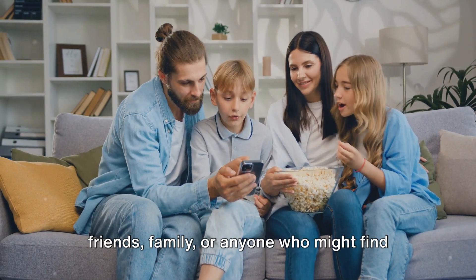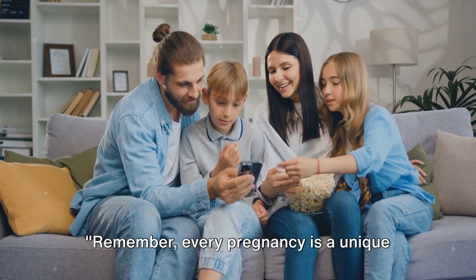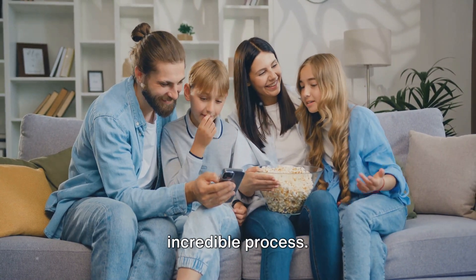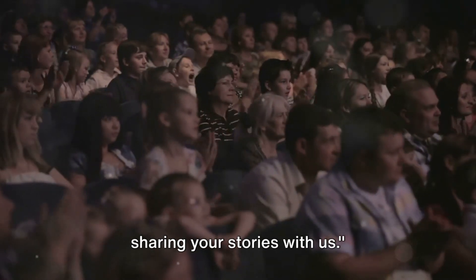Don't forget to share this video with friends, family, or anyone who might find it interesting or helpful. Remember, every pregnancy is a unique journey and the linea nigra is just one of many fascinating aspects of this incredible process. Stay curious, stay informed, and keep sharing your stories with us.